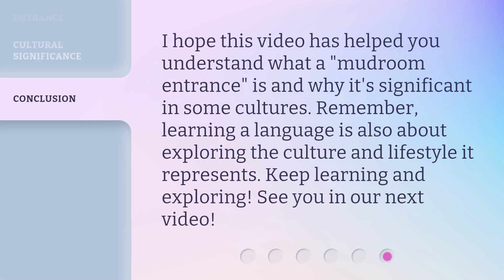I hope this video has helped you understand what a mudroom entrance is and why it's significant in some cultures. Remember, learning a language is also about exploring the culture and lifestyle it represents. Keep learning and exploring. See you in our next video.